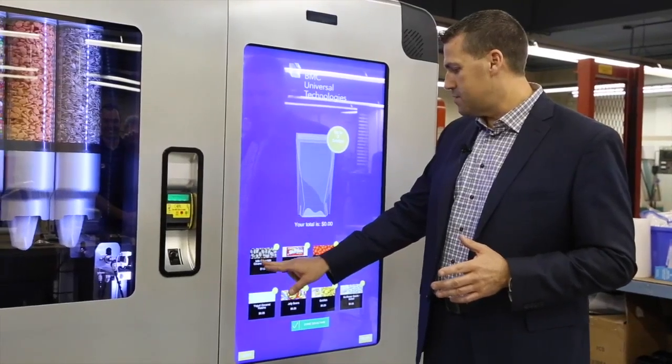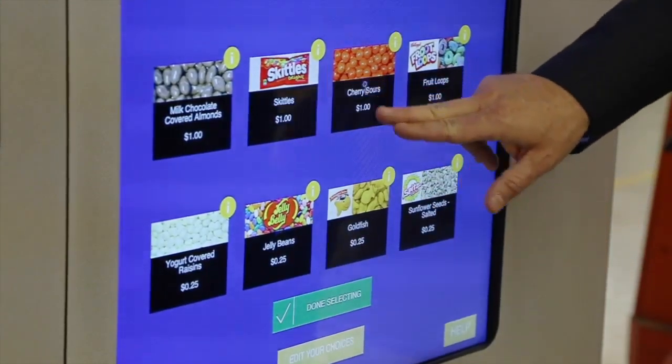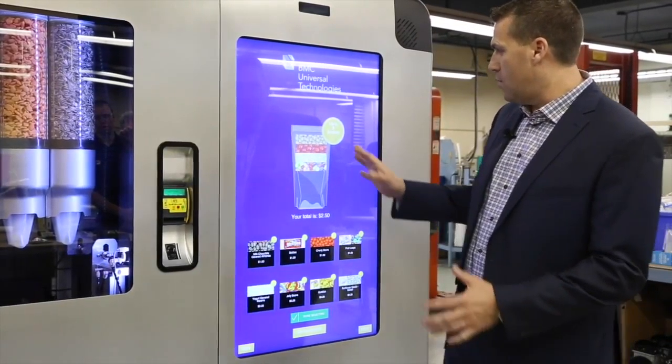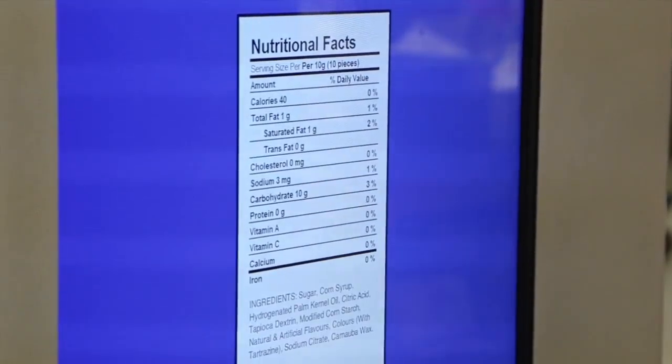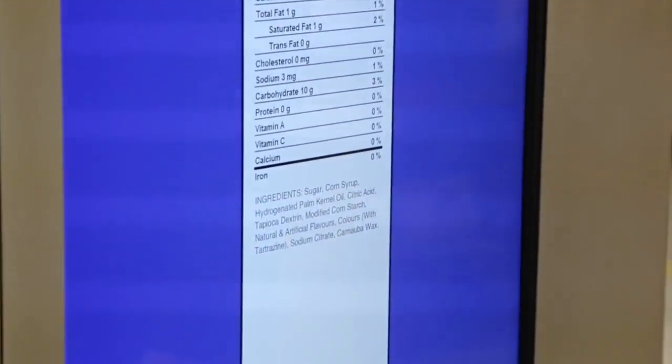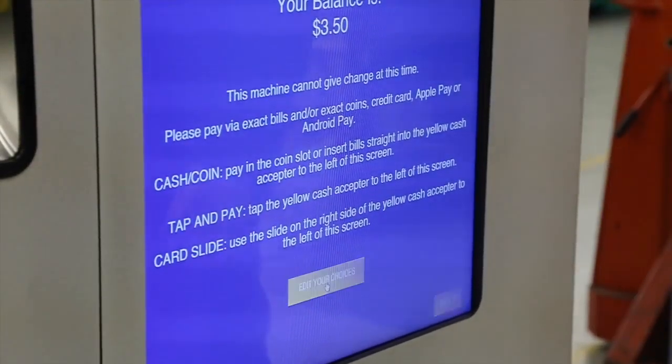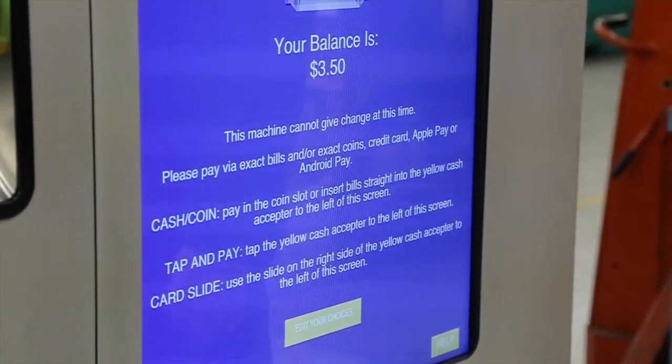I'm going to have some chocolate covered almonds, then some cherry sours, raisins, and jelly beans. In the event that I wanted to see my nutritional value, this will tell me if I'm allergic to it or if I have any allergies, things like that. I'm going to go ahead and finish my selection. Now I've got all four.